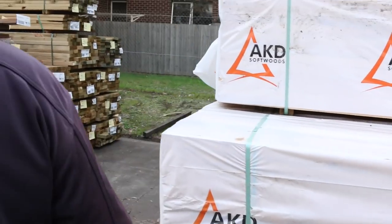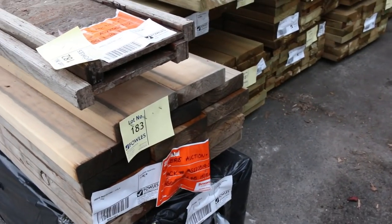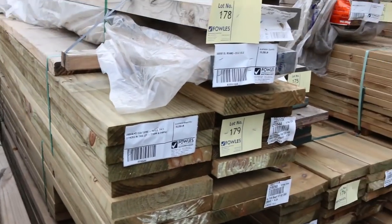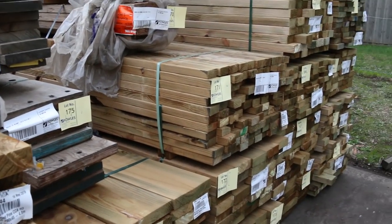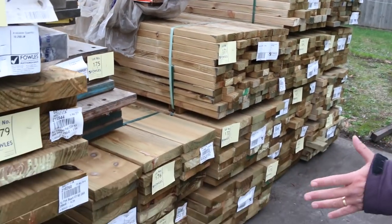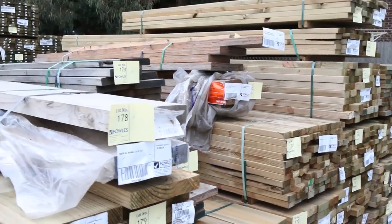Lots of stud links this week. Over here we've got some miscellaneous stuff — a bit of M10, 190 by 45 pine, and 240 by 45 there as well. Some eye joists there, I can see some GL beams, 300 by 60s. Got some F17, a bit weathered F17 there. Some LVL beams there as well. Variety of LVLs and some beautiful, nice, fresh treated pine in here. Some really, really nice stock in this area.